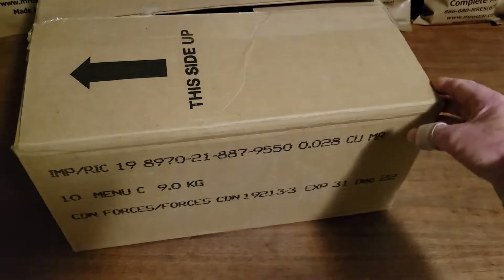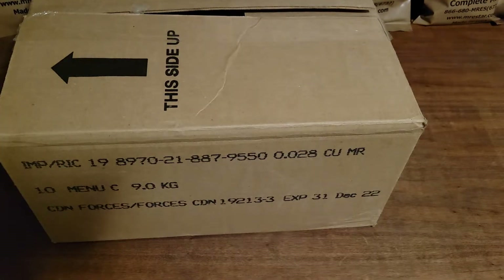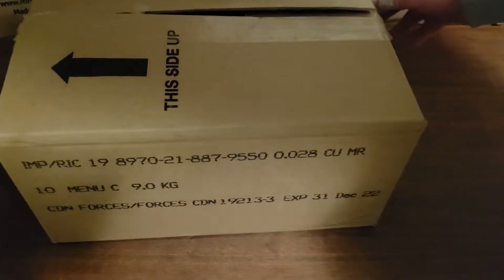So without further ado, what do you say we open it up and see what we got in here? I'm just going to put it off to the side and then bring them in one at a time. All right, so there we go, got it all open. The first one here...